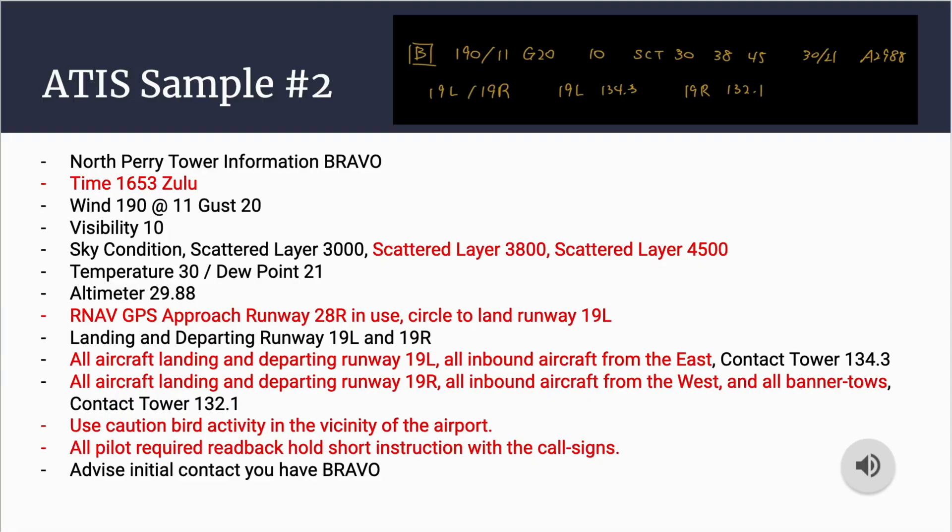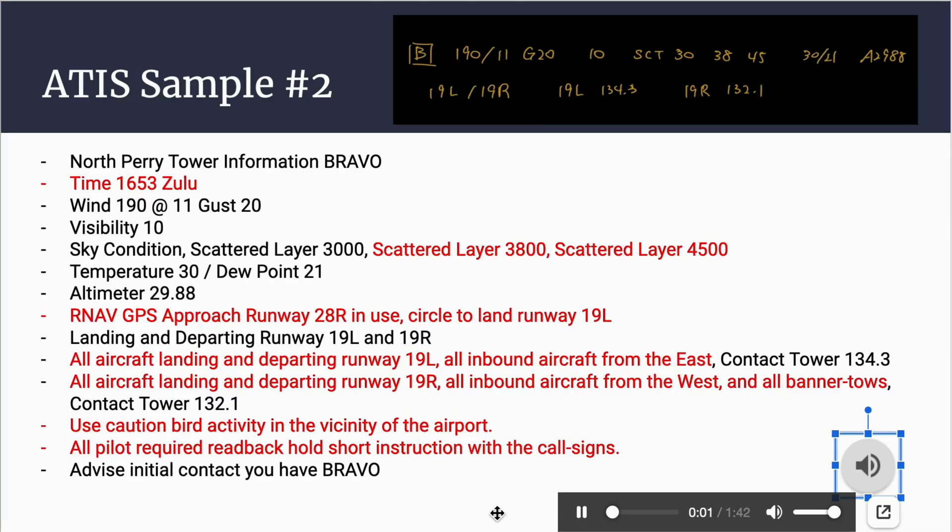Moving on to sample two — this one has a bit more information, but we'll go through it one by one. North Perry Tower information Bravo, time 1653 Zulu. Wind 190 at 11, gusting 20, visibility 10. Sky condition: scattered layer 3,000, scattered layer 3,800, scattered layer 4,500. Temperature 30, dew point 21, altimeter 29.88. RNAV GPS approach runway 28 Right in use, circle to land runway 19 Left. Landing and departing runway 19 Left and 19 Right. All aircraft landing and departing runway 19 Left and all inbound from the east contact tower 134.3. All aircraft landing and departing runway 19 Right and all inbound from the west and all banner tow aircraft contact tower 132.1. Use caution for bird activity in the vicinity of the airport. All pilots required to read back hold-short instructions with call sign. Advise on initial contact you have information Bravo.